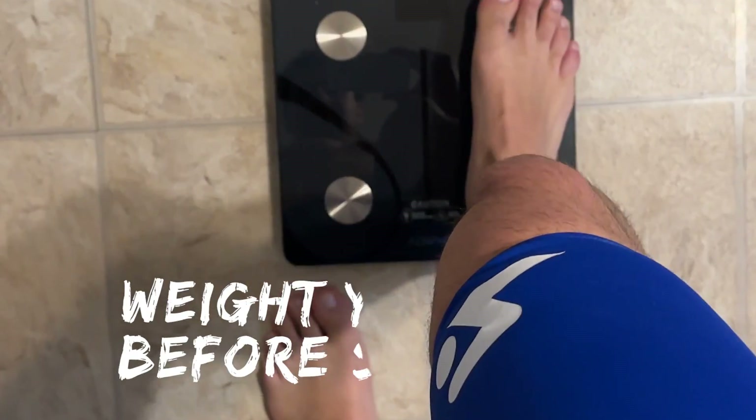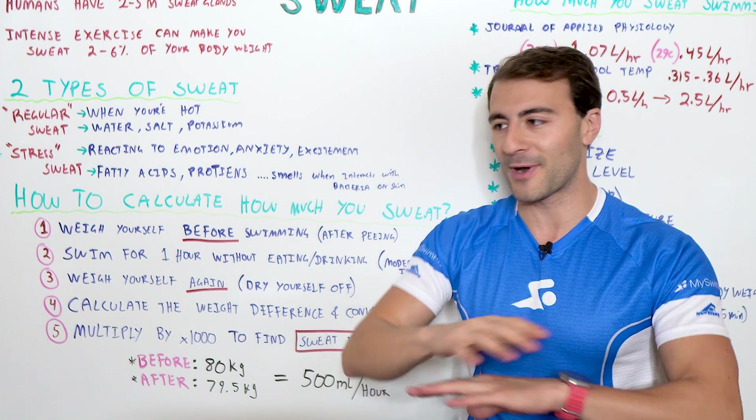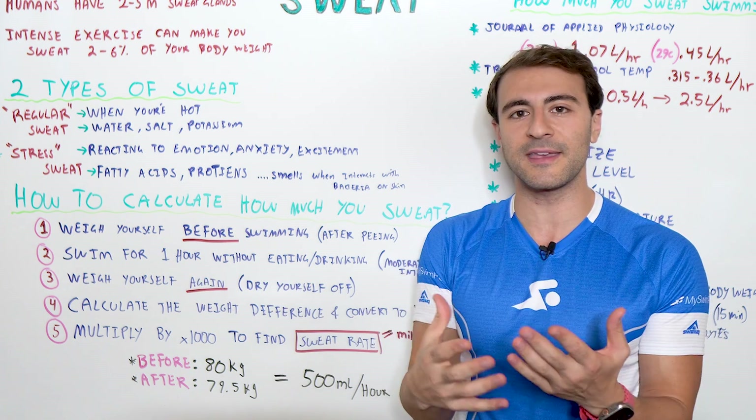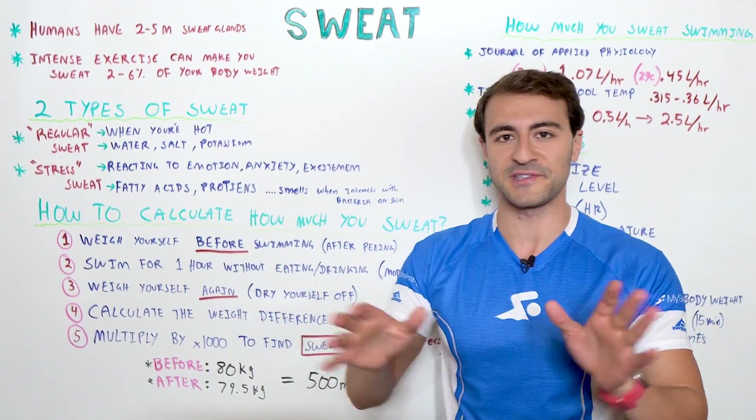First, you're going to weigh yourself before you go swimming. Ideally, you've already gone to the bathroom — we're going to throw that variable out. Ideally, you do it just in your swimsuit or in the nude. You don't want to have any variation in clothing to throw this off.